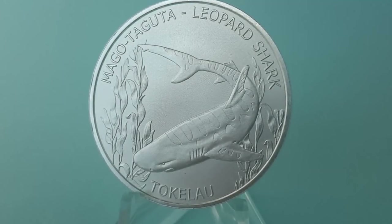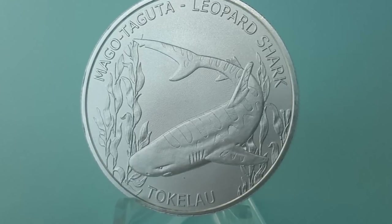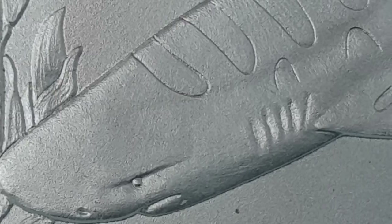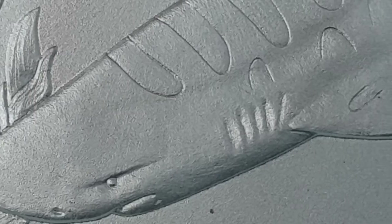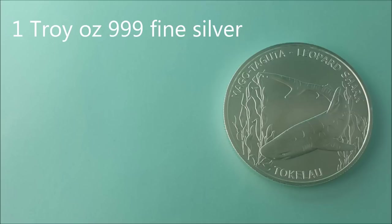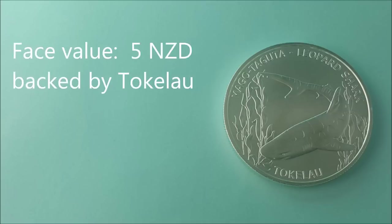Introducing the 2018 one ounce Tokelau Leopard Shark silver coin. This is the fifth release from the Tokelau Territory of New Zealand as part of a 12 coin Ocean Life series. Each coin contains one troy ounce of three nines fine silver. It has an issued face value of five New Zealand dollars and is backed by the government of Tokelau.